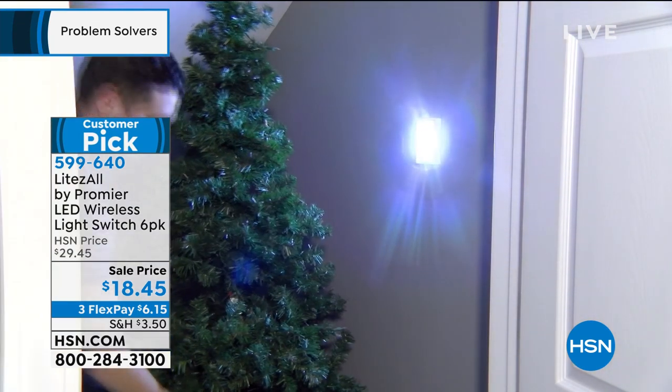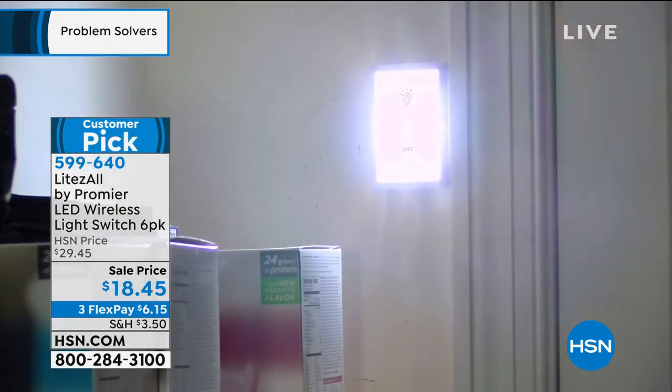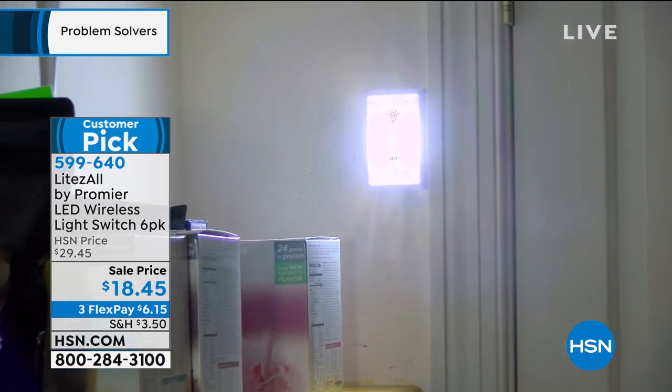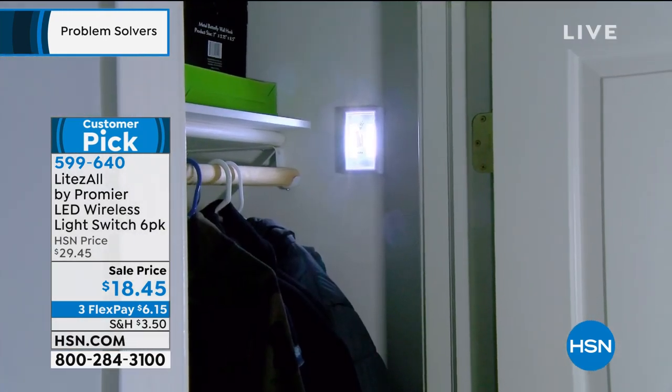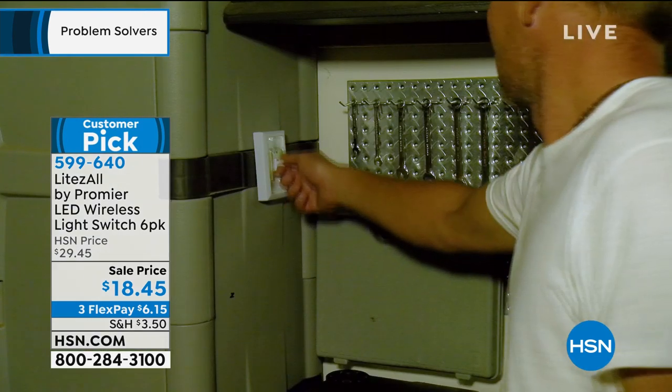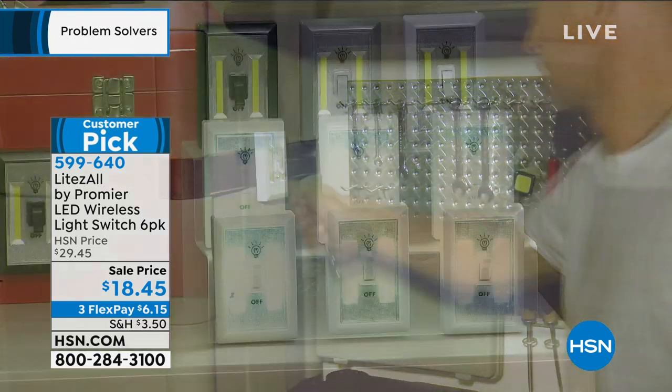You stick it to the wall and flip the light up. These have those COB LEDs which are super bright — they sip power and last forever. Six emergency lights for $18.45, also on flex pay for only $6.15. Put one on the fuse box — that is such a good idea.